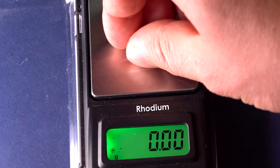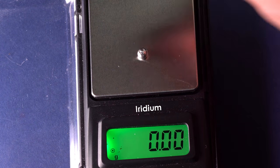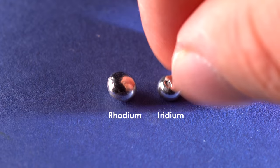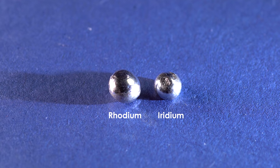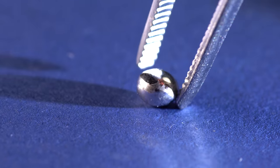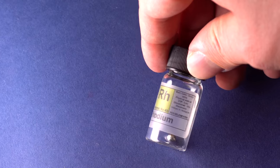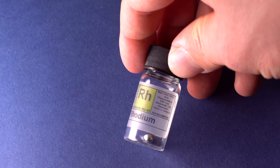Rhodium is almost two times lighter than iridium, yet it's more expensive. This metal's hardness is also quite high, being one and a half times that of platinum. Now, let us consider this metal's chemical properties and see how similar they are to those of other platinoids.